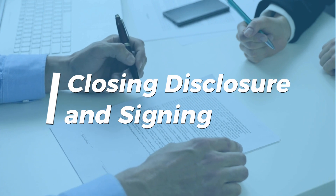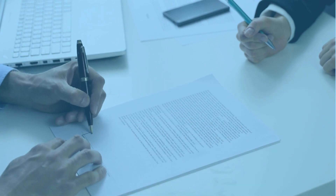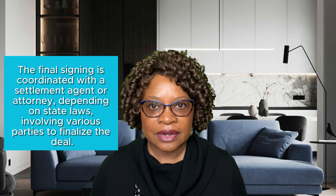Your closing disclosure, received at the end of the transaction, outlines all loan costs. Compare these with your initial estimate and discuss any discrepancies with your mortgage broker.